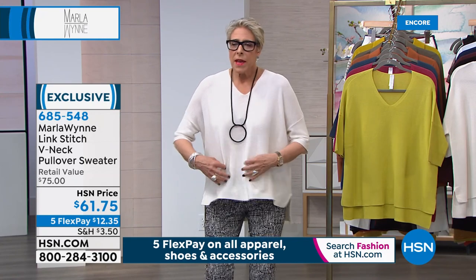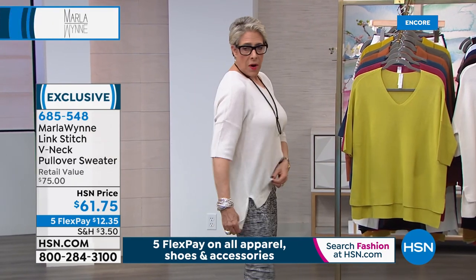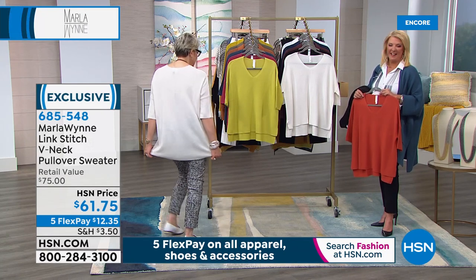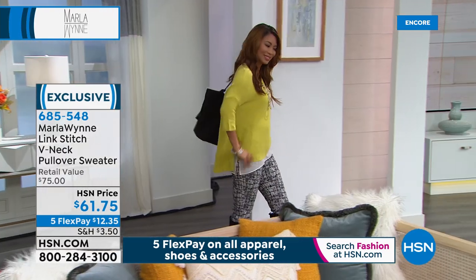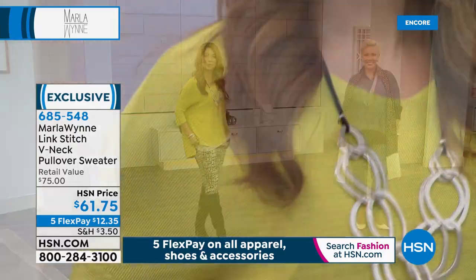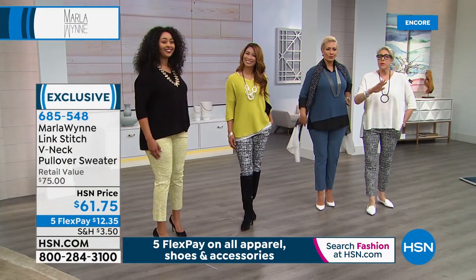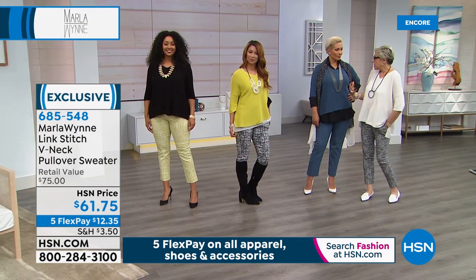Here's what I like to do — I don't want it to be a poncho; it's a slight drop. I'm wearing a large, though I could wear a medium. You can use the high-low hem, which is great because it covers the tush. This is that throw-on piece that is so easy and comfy. The stitch is a lovely link stitch with great texture. You can layer under it or over it.